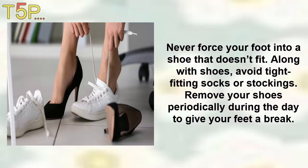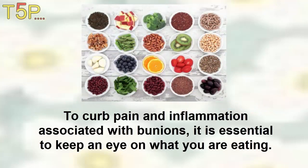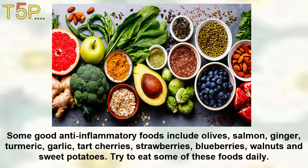5. Anti-inflammatory Foods. To keep pain and inflammation associated with bunions under control, it is essential to keep an eye on what you are eating. Many foods have anti-inflammatory properties that can help prevent and combat inflammation, while others contribute to inflammation in the body. Some anti-inflammatory foods include olives, salmon, ginger, turmeric, garlic, strawberries, blueberries, walnuts, and sweet potatoes. Try to eat some of these foods daily. At the same time, avoid foods that promote inflammation, such as dried meat, processed meat, and refined grains.